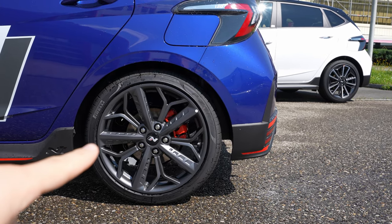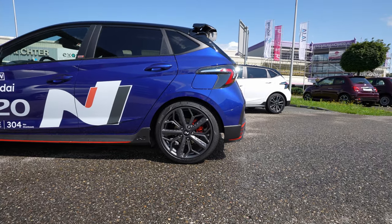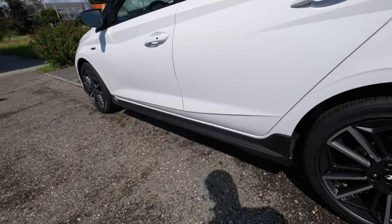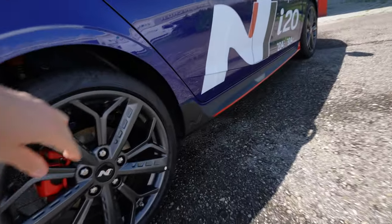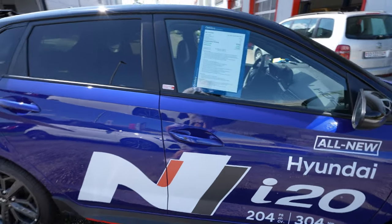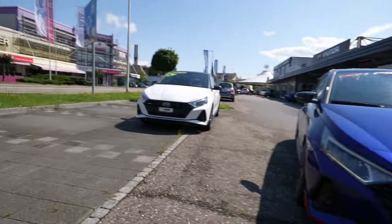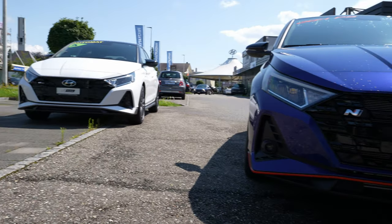The N Performance has 18-inch rims, while the N-Line has 17-inch rims. In my opinion the 18-inch look better, but the 17-inch look really good too. Going down, the plastic skirt is the same, but the N-Line doesn't have the N logo or red insertion that the N Performance has. That plastic protects the lower part of the car. The N Performance price is 33,450 francs. Moving to the front, the bumper design is very similar on both cars.